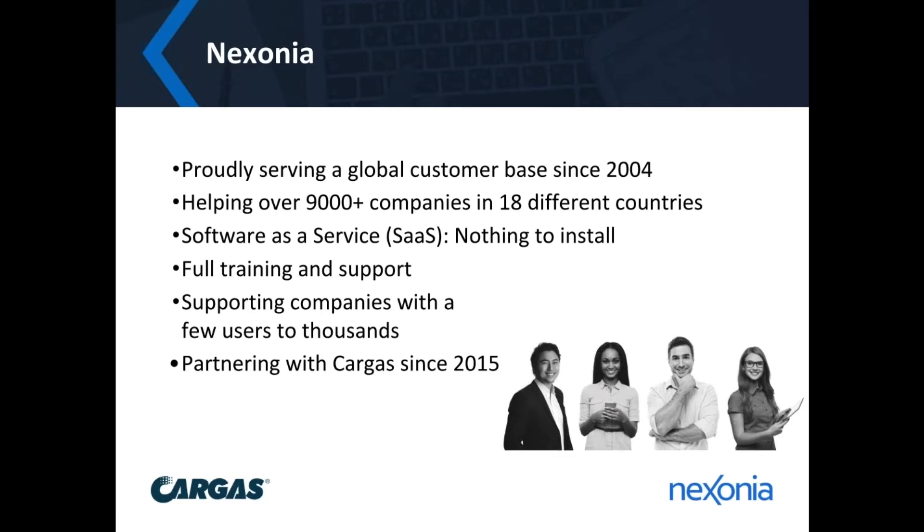We're also known as software as a service, which means there's nothing to install on your desktop computer. You can access Nexonia via the cloud through any major web browser — Chrome, Firefox, Safari, and Explorer 9 and up — or through our mobile applications, which allow you to submit and approve expenses and timesheets via Apple iOS, Android, or BlackBerry 10 devices. Even though it's our technology and product integrations that attract growing small and medium-sized businesses to Nexonia, it's really our commitment to exceptional customer experience that sets us apart — a collaborative experience from onboarding through to going live with access to Nexonia support. We're going to be with you every step of the way.